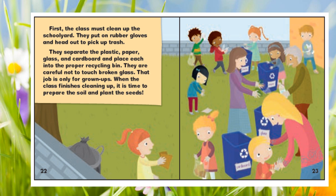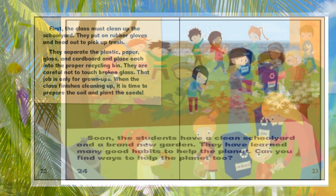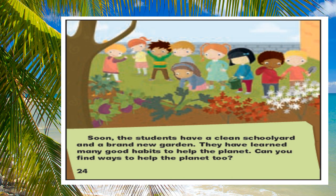They are careful not to touch broken glass — that job is only for grown-ups. When the class finishes cleaning up, it is time to prepare the soil and plant the seeds. Soon the students have a clean schoolyard and a brand new garden. They have learned many good habits to help the planet. Can you find ways to help the planet too?